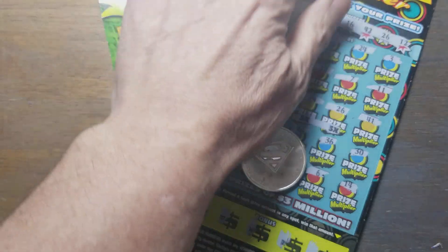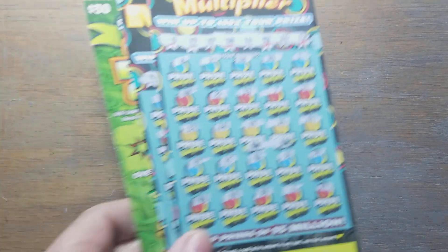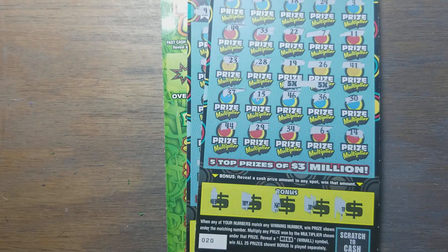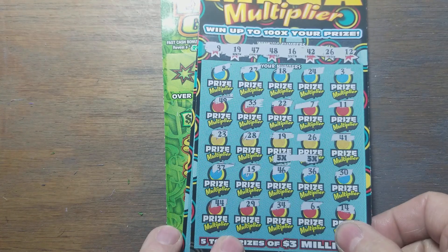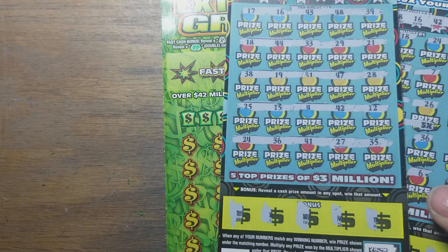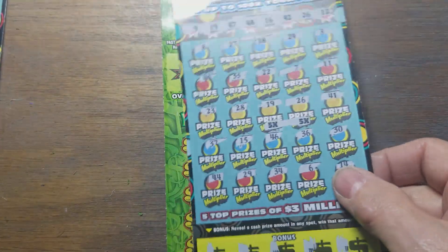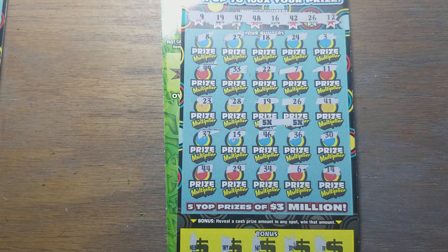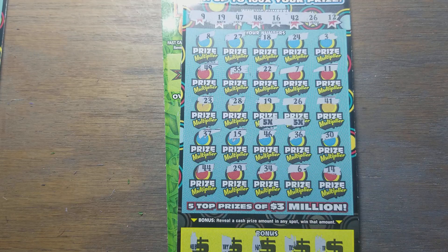Hey YouTube, Jack's back and we've got that Canadian Superman coin going again. I bought ticket number 20 out of the machine at Sheetz. I matched the 26, so I stopped there and went on and got the next ticket. It was a loser. Then when I usually buy one and the next one's a loser, I don't bring it home. But I went to finish scratching this one and found I had two winners — 19 and 26 — and both of them are five times winners.